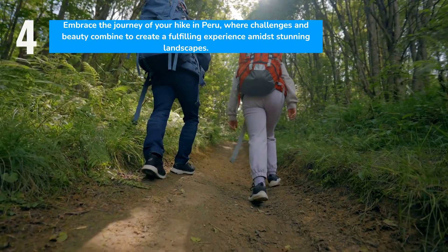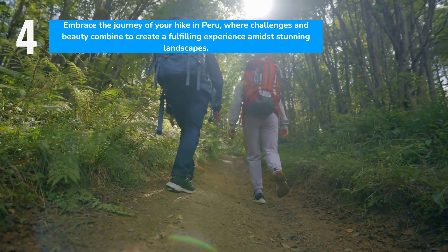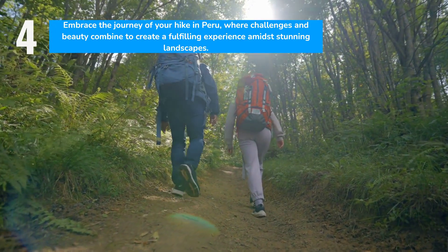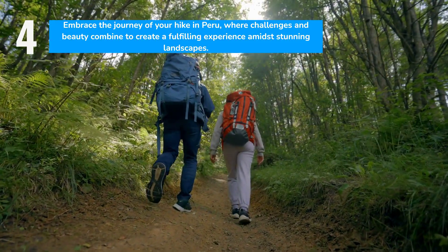As you plan your visit, remember that the journey is as valuable as the destination. The challenges of the hike and the mountain's beauty offer a profound sense of achievement and connection to Peru's majestic landscape.